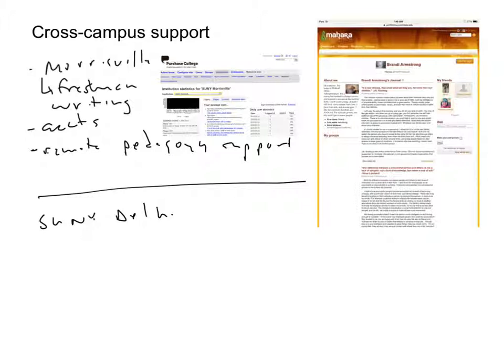One issue I do feel like we haven't dealt with with the Morrisville folks is that when I look at what the students are doing, I think, pedagogically, you could be doing so much more. But providing that kind of pedagogical guidance remotely is, frankly, something that we haven't dealt with very well yet.